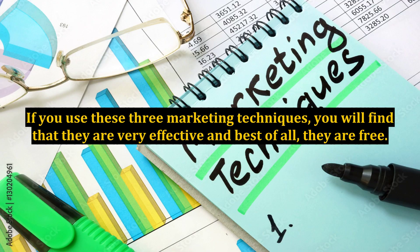If you use these three marketing techniques, you will find that they are very effective and, best of all, they are free.